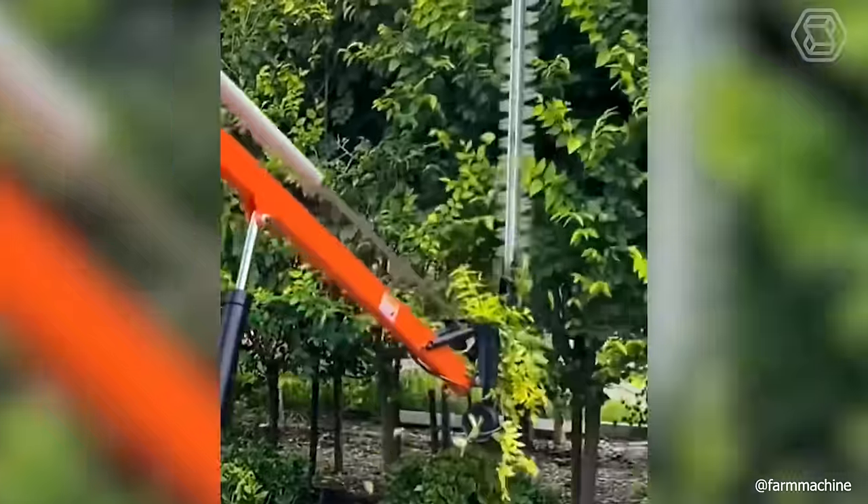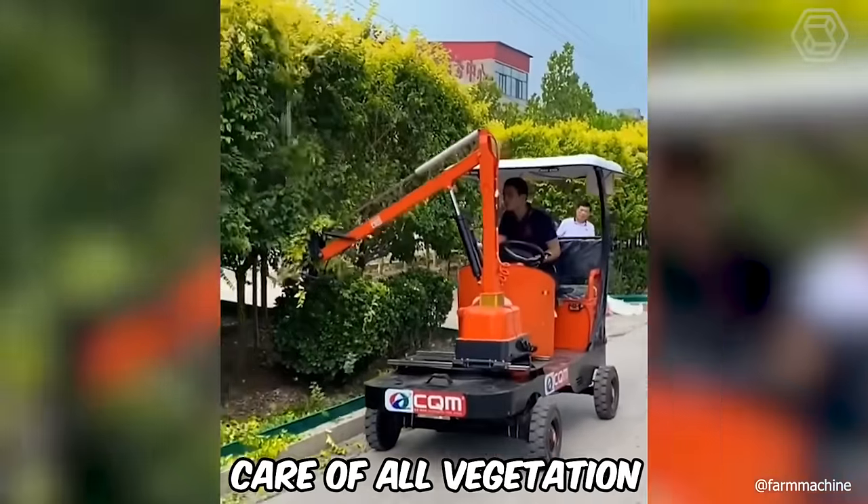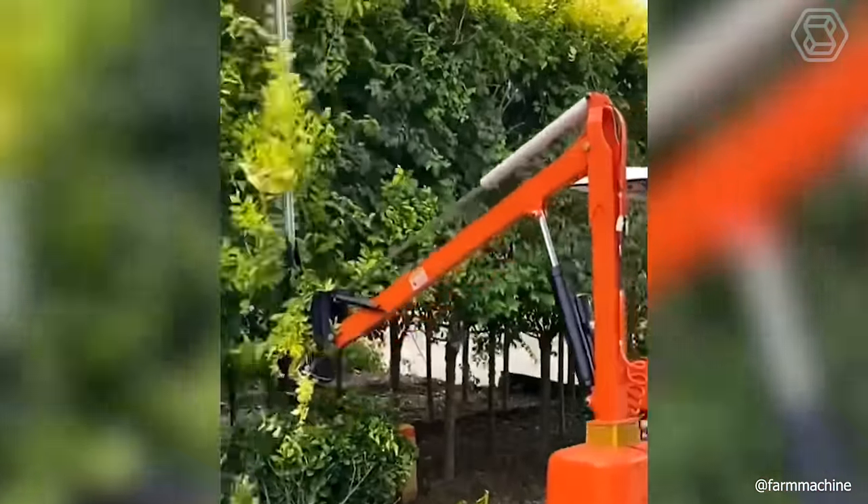The new side trimmer for small trees, shrubs, and hedges allows you to take good care of all vegetation and keep streets, gardens, and parks tidy.